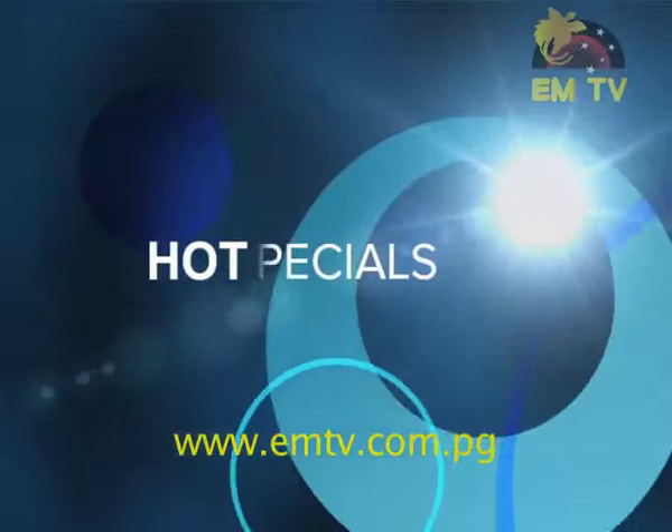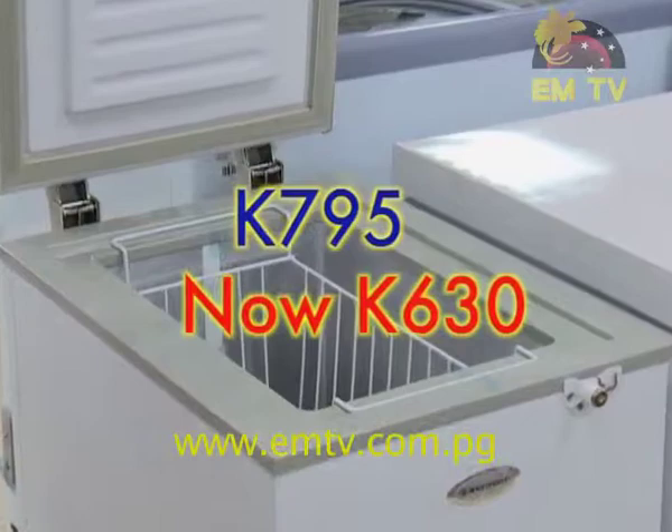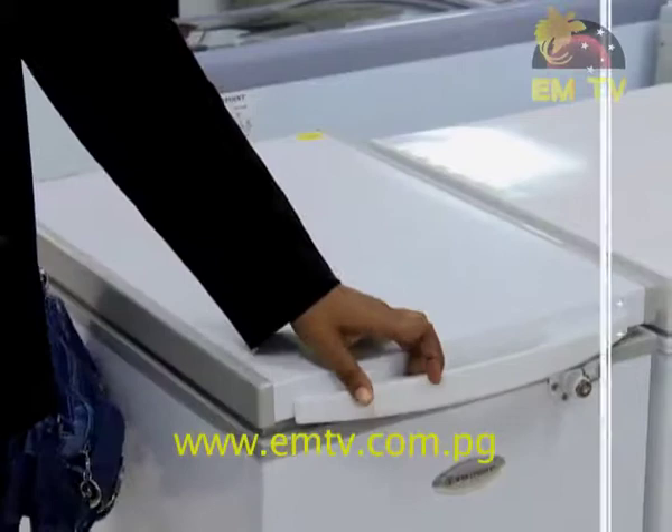The hot specials for this week include a Westpoint 20-litre chest freezer, which was priced at 795 Kina, now reduced to 630 Kina. You could also purchase through our consumer credit scheme.